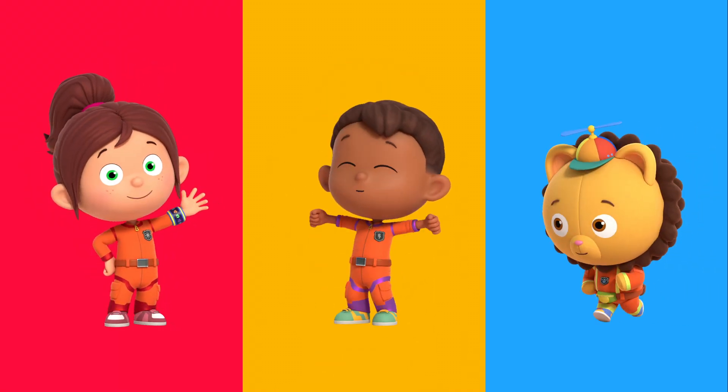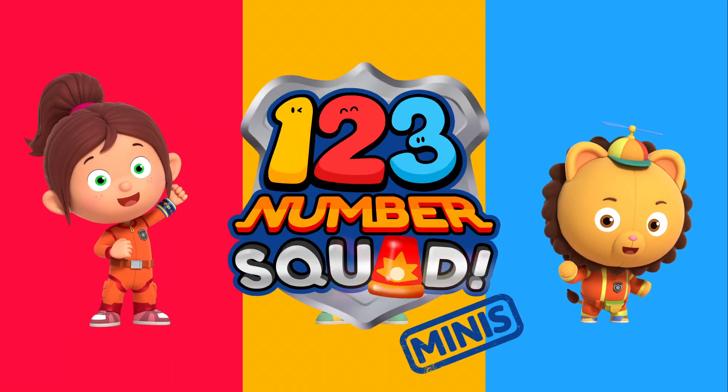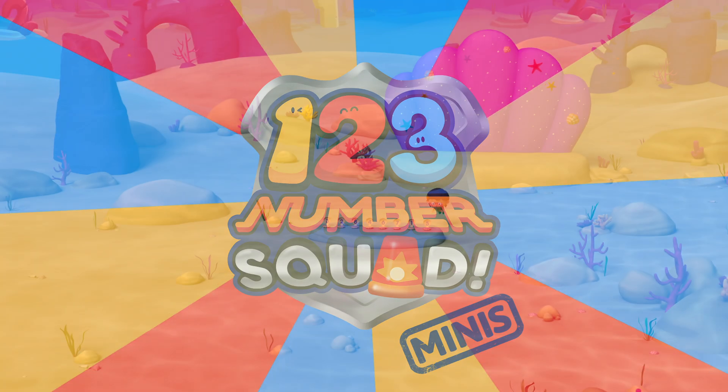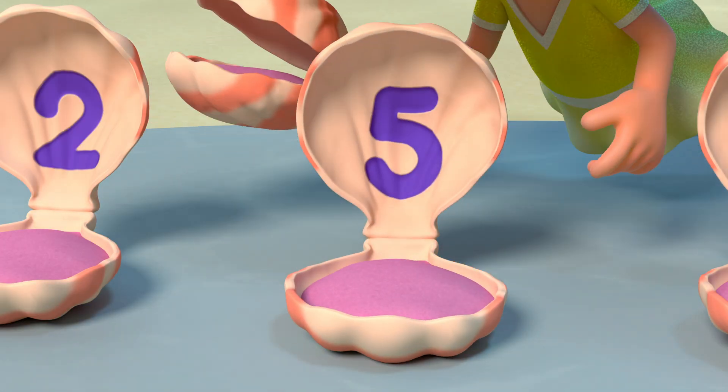Hi, I'm Paula. I'm Tim. And I'm Billy. Together we're on Number Squad! We love solving number problems, big or small. And we love helping our friends.